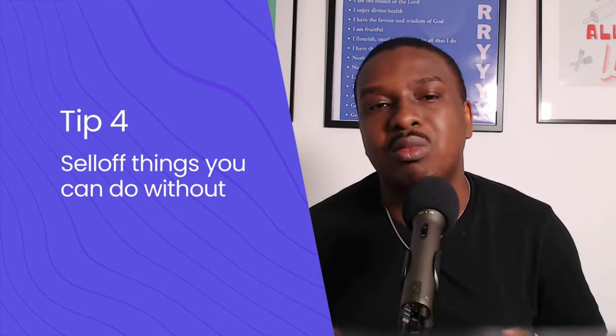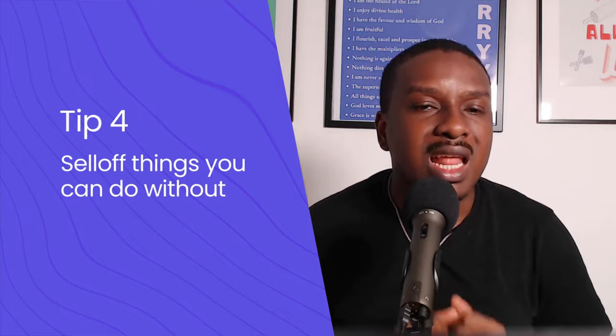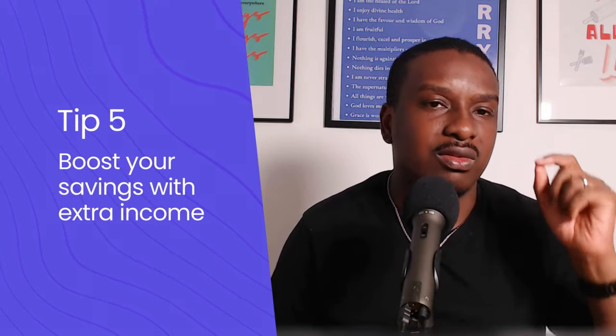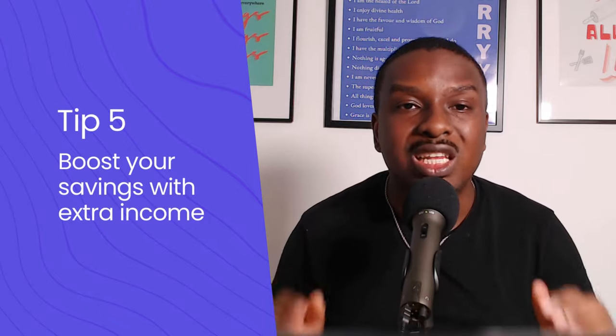Another tip is to sell things you can do without. You can sell pretty much anything today on platforms like Facebook Marketplace, which gives you extra income to add to your savings. The next key point is to boost your savings with extra income — because there is a limit to how much you can cut back, but there is no limit to how much you can earn.